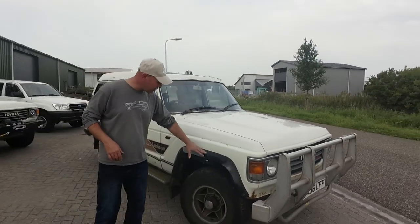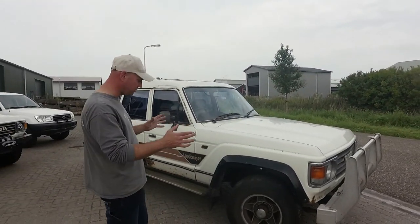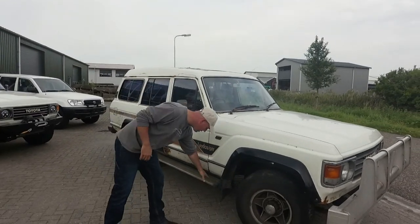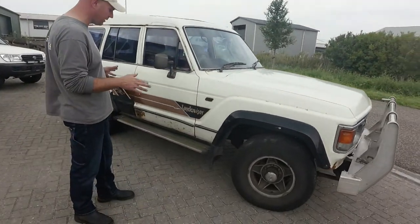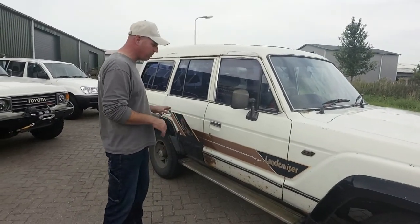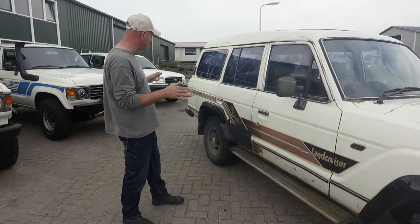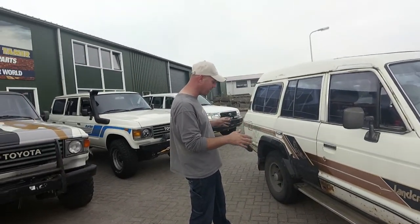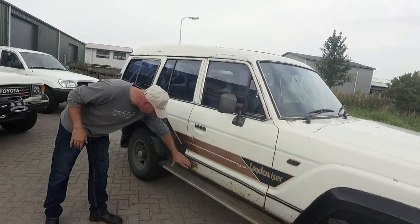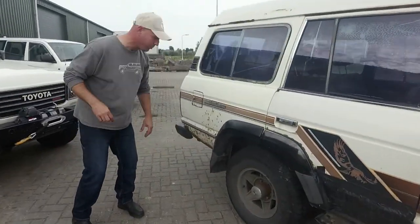The standard factory flares — we did get those in Europe as well, but it's always cool to see one on a high roof. Running boards, original Toyota, we also get those in Europe. These decals — we did get decals in Europe but not these ones. I think it's particularly cool, also with the Eagle. The rust — we do get that in Europe as well, it's not typical Australian. It is in the typical 60 Series spots: doors and of course the quarter panel, which is very prone to rust.